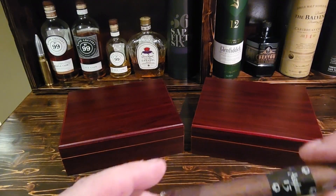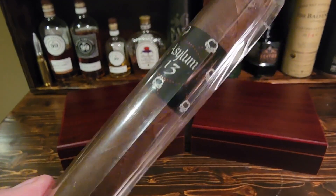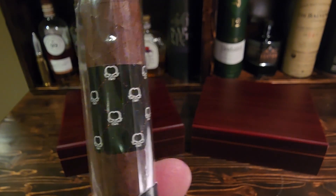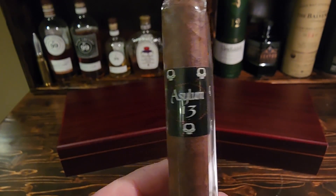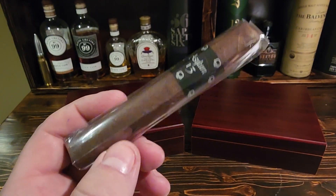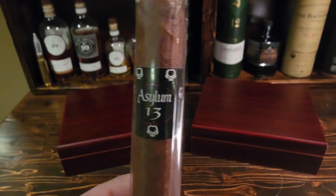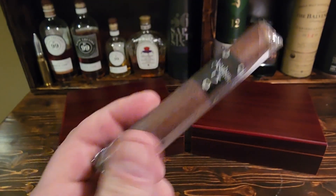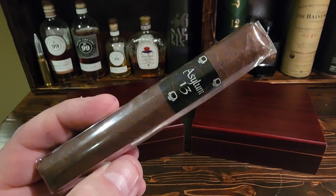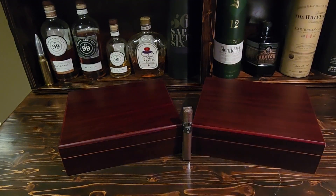Today we are looking at the Asylum 13 Fifty, and that's a robusto. This is a nice cigar — I promised you guys I would be doing this one. I actually had a couple over yesterday talking about their wedding and we enjoyed one of these together. It's a really really nice cigar. This one's been sitting in my humidor for about nine months. I'd like to sit them for about a year, but this is the one we really wanted to try. My groom really wanted to try this one, so I wasn't going to say no.